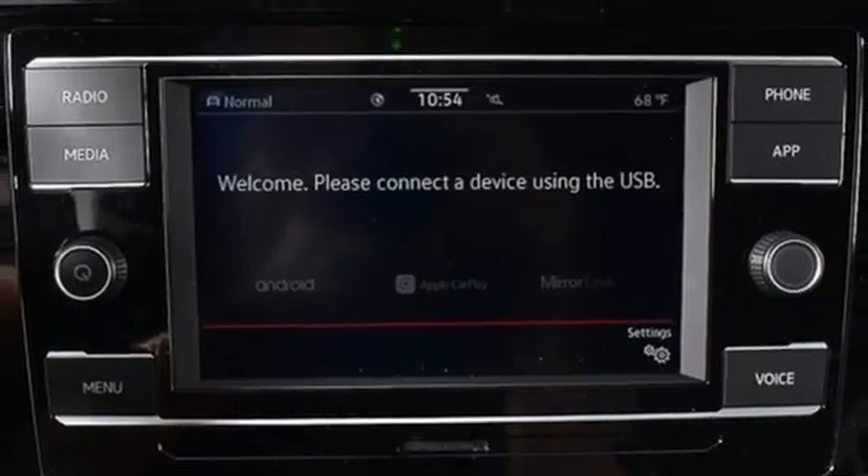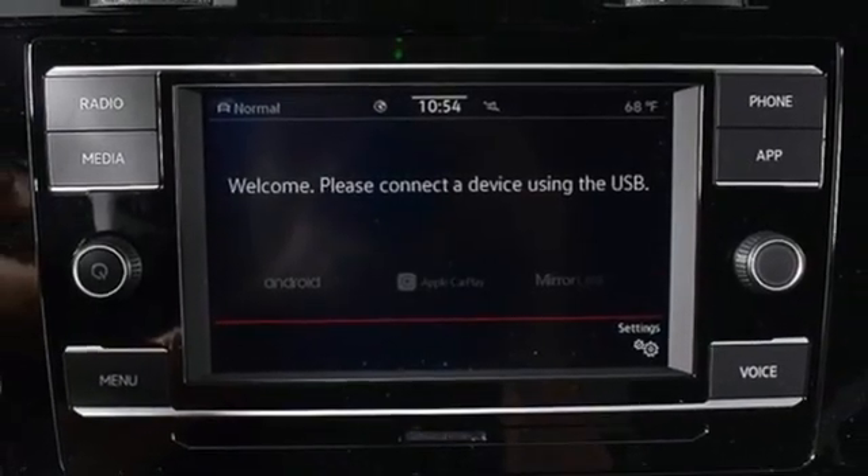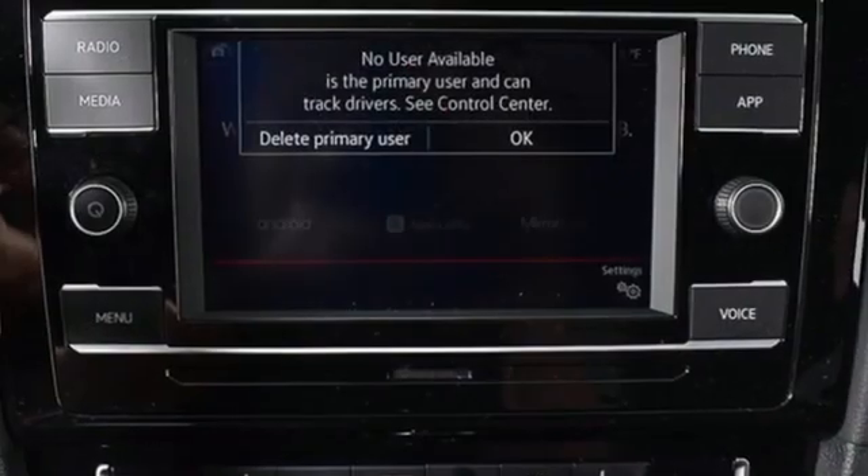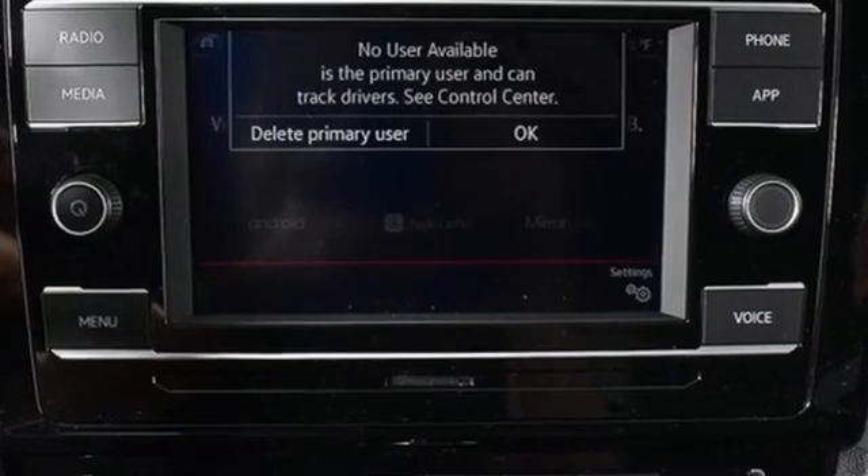manual tilting steering column, external memory control, manual telescoping steering column, wireless phone connectivity, and a refrigerated box located in the glove box.